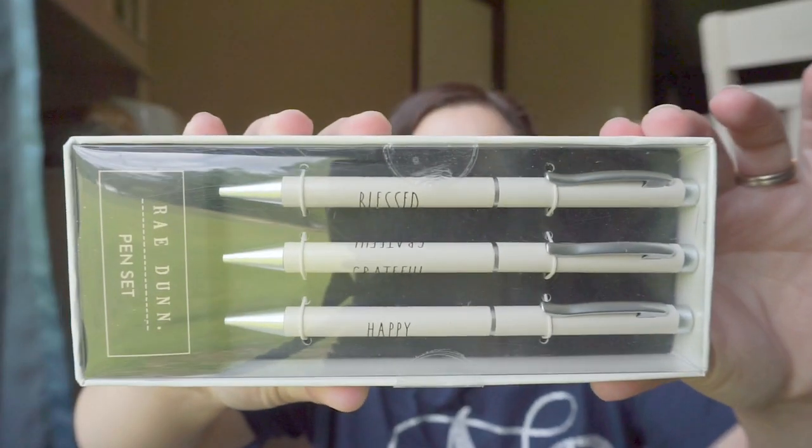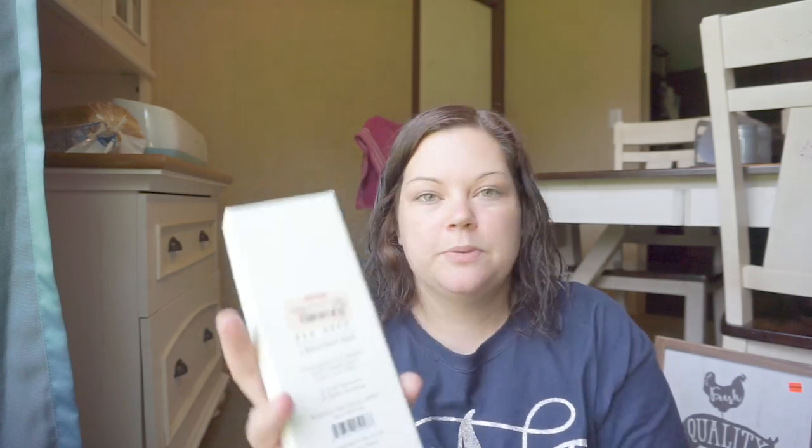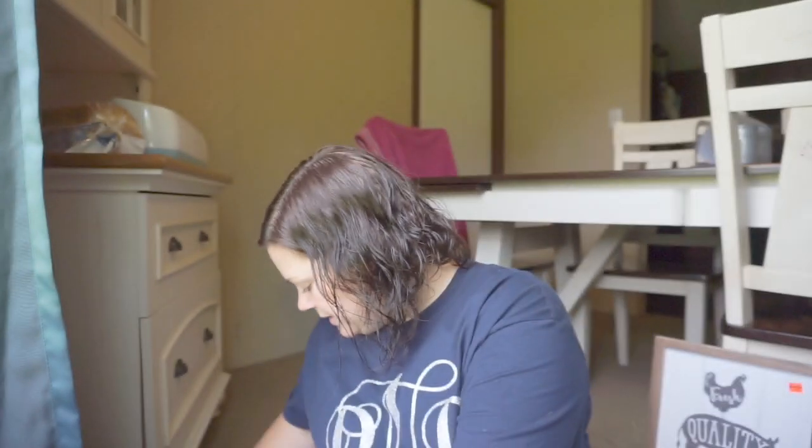I got these pins — Rae Dunn pins: Blessed, Grateful, and Happy. These will be in the giveaway. So make sure you subscribe and share with your friends, because once we reach 500 subscribers I'm going to do an awesome giveaway. These were $7.99. I also got these two list pads — to-do and list. They come with 70 sheets and were $2.99. I'm going to keep one and give one to the lucky winner.